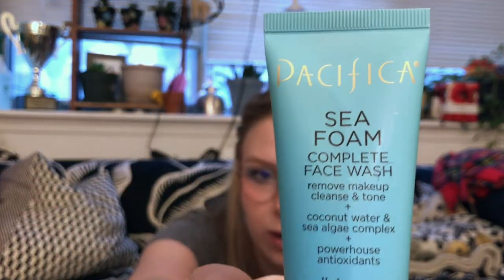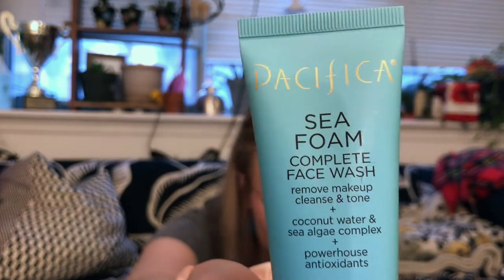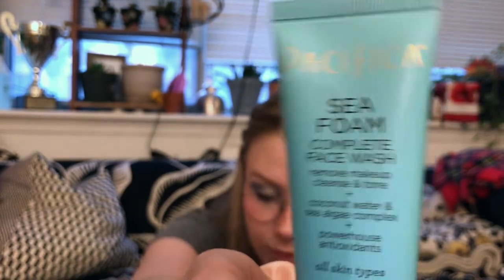Next up is a repeat — it is the Seafoam Complete Face Wash from Pacifica. Again, excited about this. 1.4 fluid ounces — getting in touch with the ocean twice today. Excited to have a double because it makes it easier to share. That is the one actual repeat between the two bags.